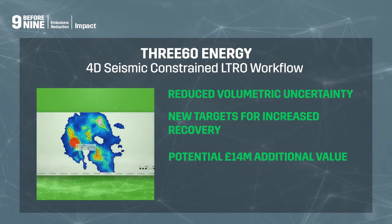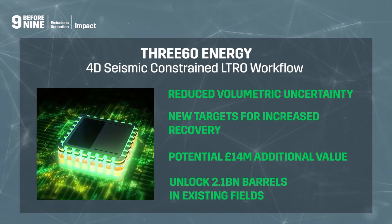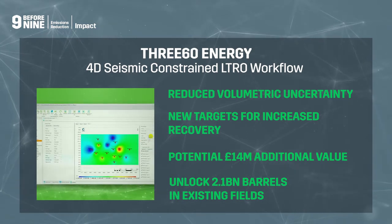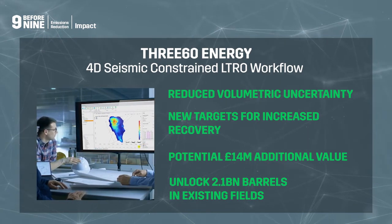Wider adoption across the UKCS could help unlock some of the estimated 2.1 billion barrels remaining in existing fields, enabling oil and gas diversification and the transition to a net-zero North Sea.